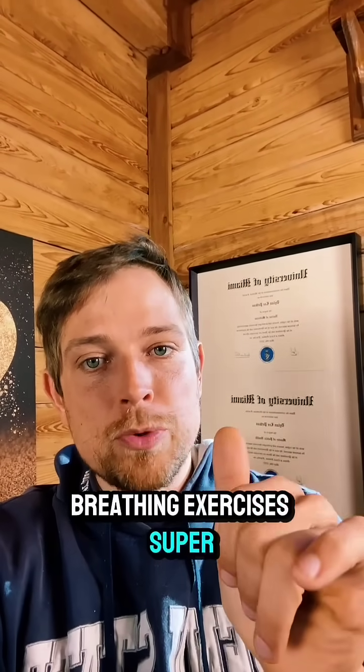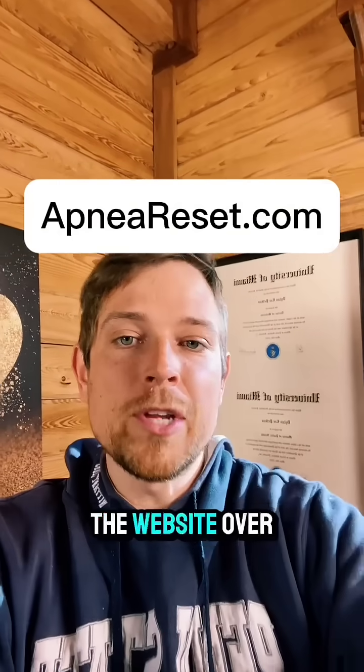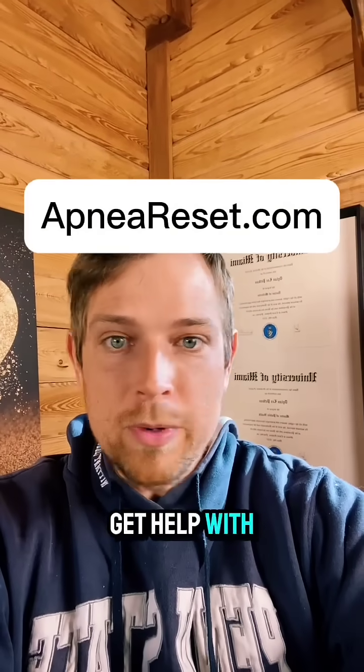To reduce the damage in the first place, breathing exercises are super important. Go ahead and click the big red button here, the shop button down below, or go to the website to get help with that.